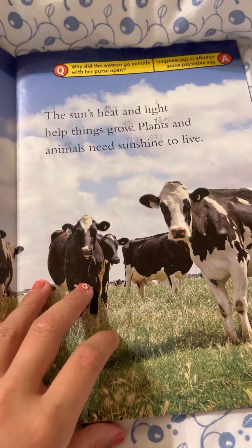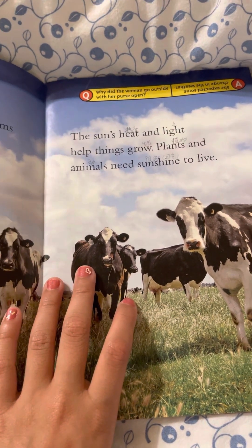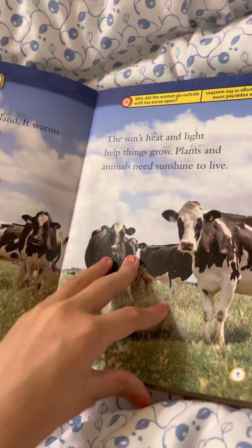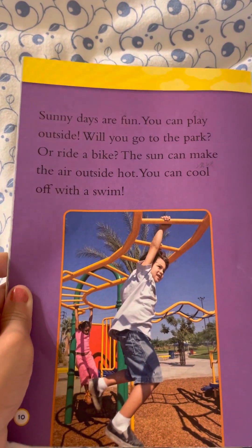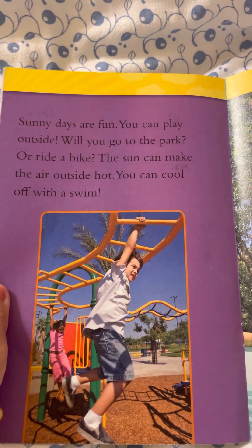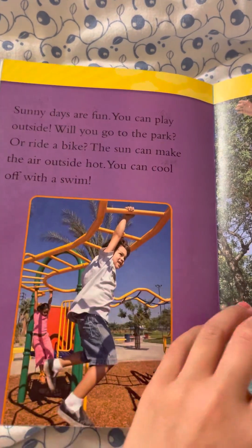Why did the woman go outside with her purse open? She expects some change in the weather! Sunny days are fun — you can play outside. Will you go to the park or ride a bike? The sun can make the air outside hot. You can cool off with a swim.